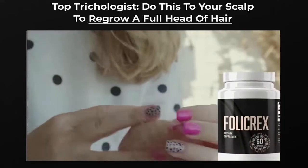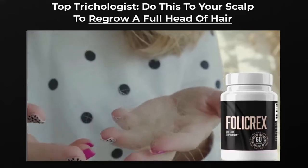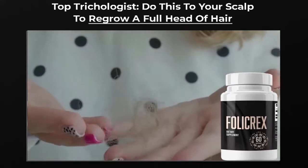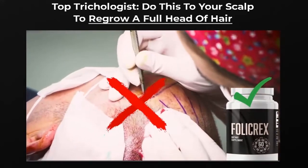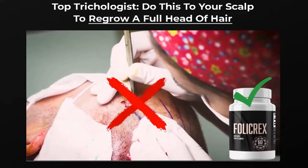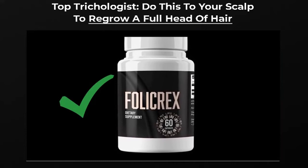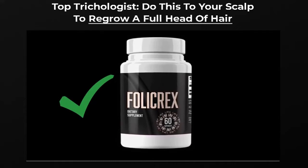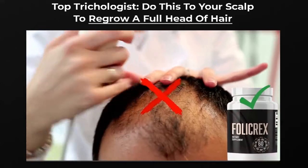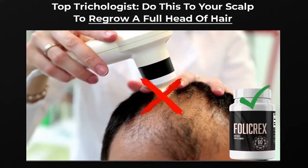Follicrex is a 100% natural hair supplement formulated to completely eliminate the root cause of hair loss. The Follicrex hair loss solution was founded on the need to eliminate three types of inflammation discovered by researcher Dr. Ben Casey. As someone who struggled with hair loss himself, Dr. Casey turned to nature's secrets to activate hair growth. His extensive research led to the Follicrex supplement and ingredients obtained in specific concentrations to promote desired results.